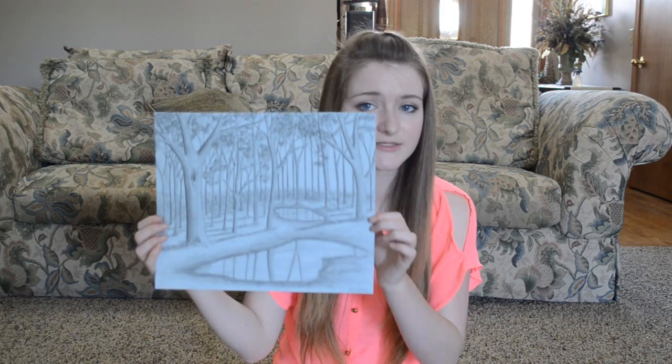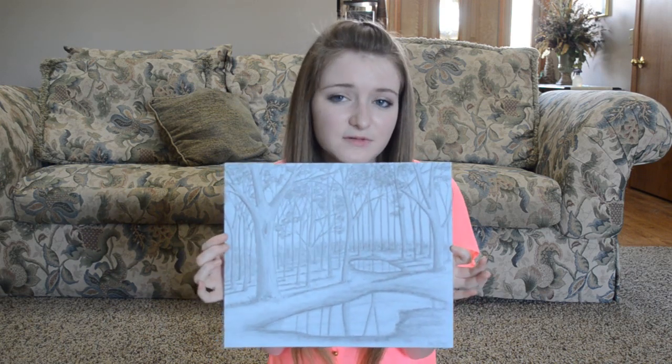This one was an independent project — we had to do something with landscape. So this is just a landscape of a tree, done on gray paper with graphite, which added a little bit of interest to it.